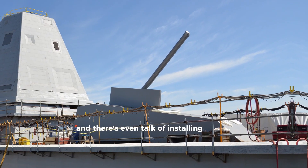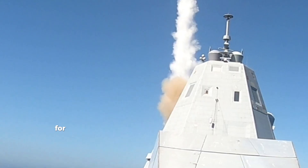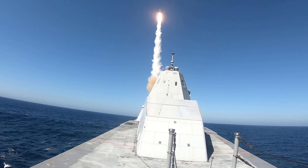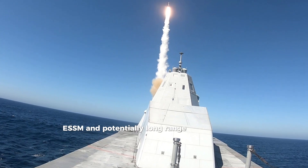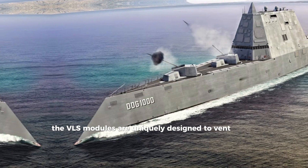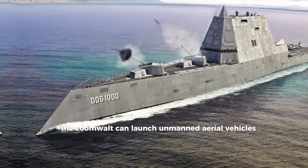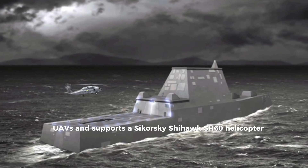There's even talk of installing a railgun on the third ship, the USS Lyndon B. Johnson. For missiles, the Zumwalt packs 80 vertical launch cells capable of firing Tomahawk cruise missiles, Evolved Sea Sparrow missiles (ESSM), and potentially long-range anti-ship missiles.